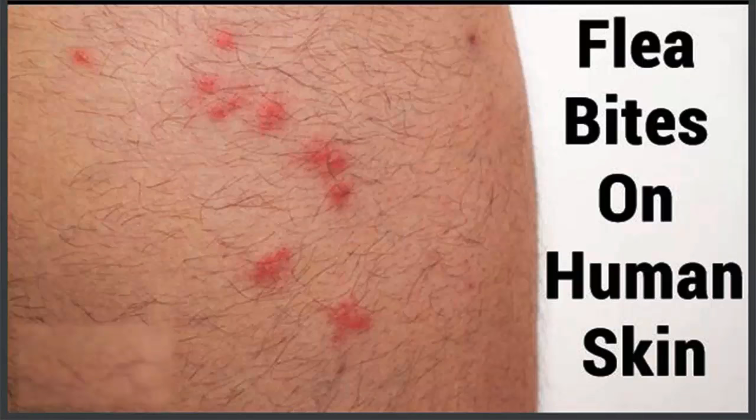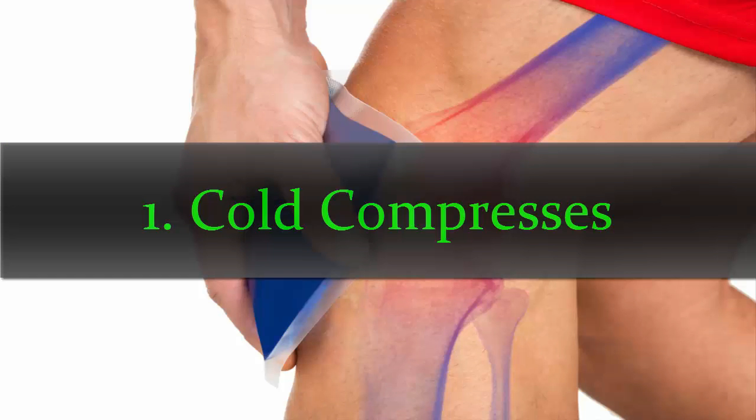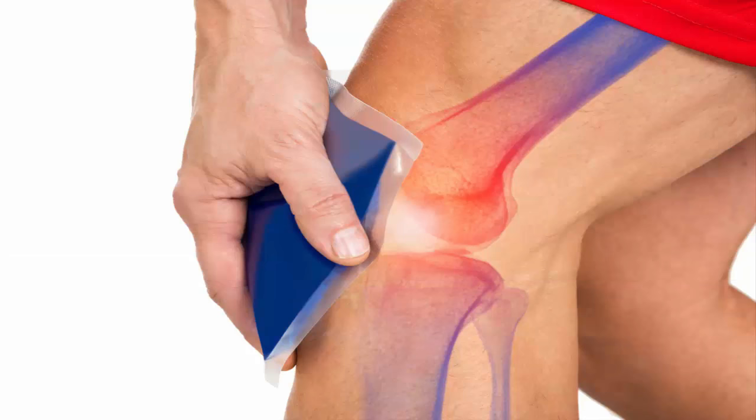Excessive scratching can damage the skin and lead to a secondary bacterial infection. To treat and prevent flea bites, your first line of defense should be controlling the infestation. At the same time, there are many natural methods you can use to quickly treat flea bites on yourself as well as your pets. Here are the top six ways to treat flea bites on humans and pets. Number one: cold compresses. Applying a cold compress can help stop itching and pain due to flea bites.